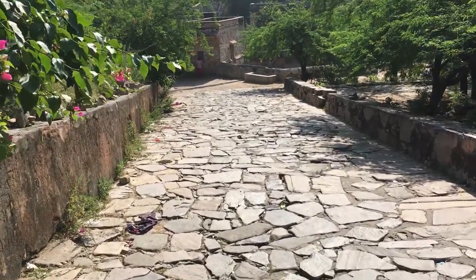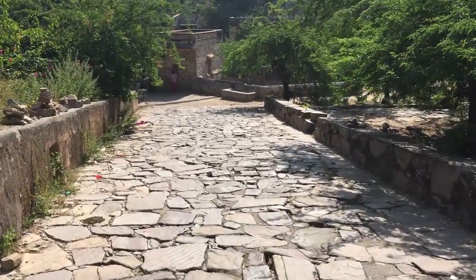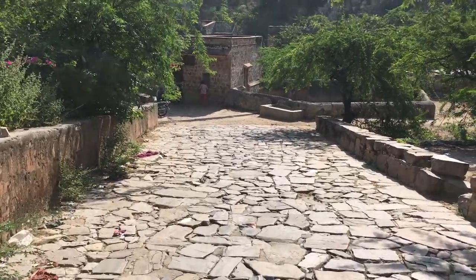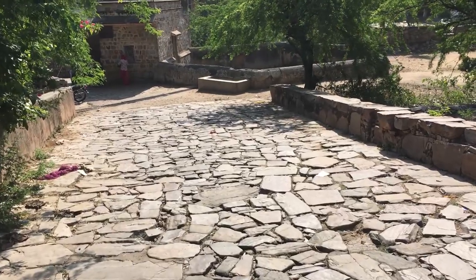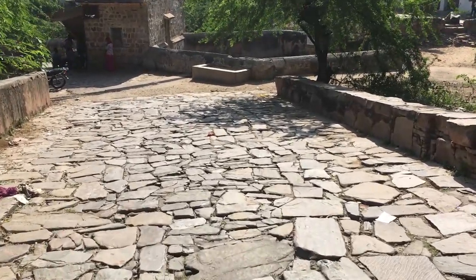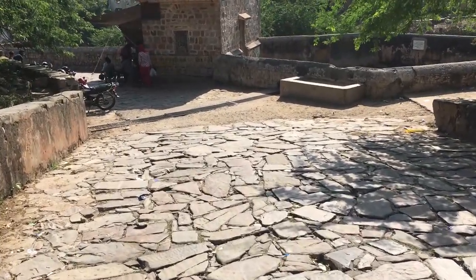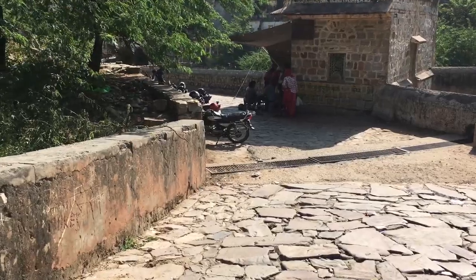The way looks something like this and there are a lot of monkeys, so be careful. Don't tease them — don't even dare to do anything with the monkeys. There is a Sun Temple on the way to Galta Ji, so let's first visit that Sun Temple. From this temple you can see the whole view of Jaipur city, and I'll show you.